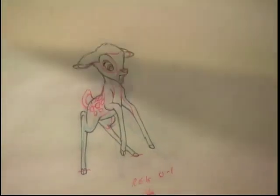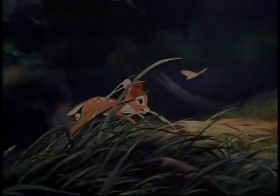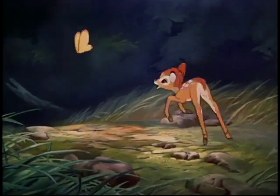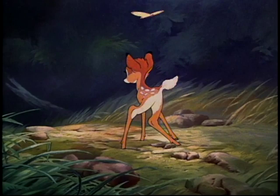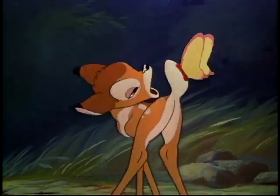Bambi is really more than a movie. It's a work of art. And the more you know about it, the more you will enjoy it. Learn!